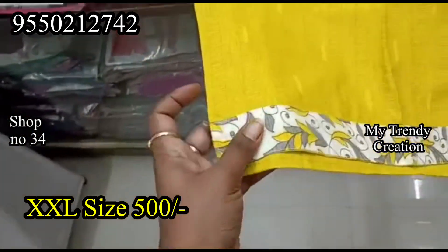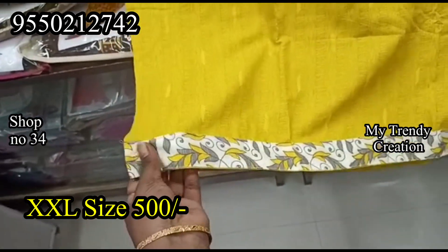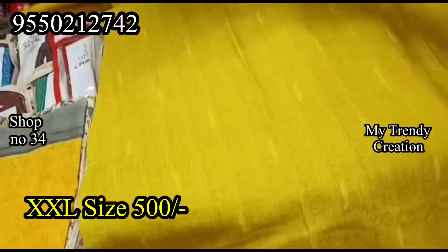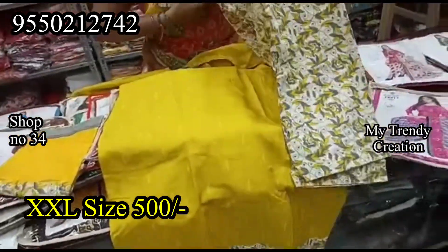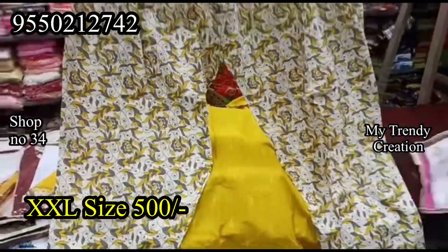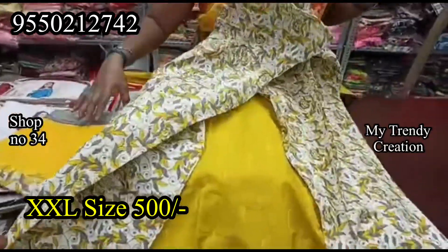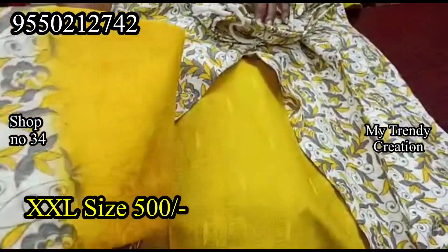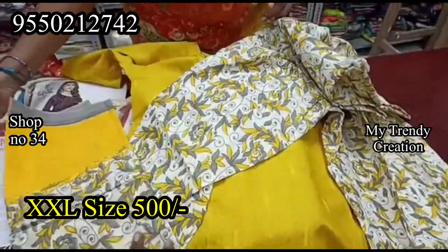It has a surface detail and is a pure cotton material. It is 500 rupees. It is a double XL size at the same price. It is a floral design, marine type, and pure cotton material with a very different color combination with cream color.